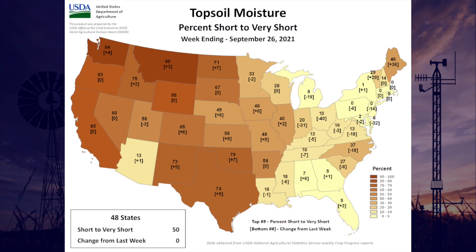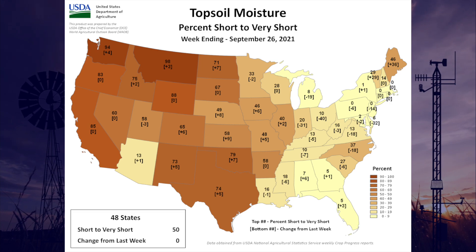The latest USDA report on the topsoil moisture — percent short to very short — is not very encouraging for Oklahoma. Seventy-nine percent of the state is short to very short on topsoil moisture. That's an increase of seven percent from last week. Again, this is the report before the rainfall, so hopefully there will be an improvement next week.